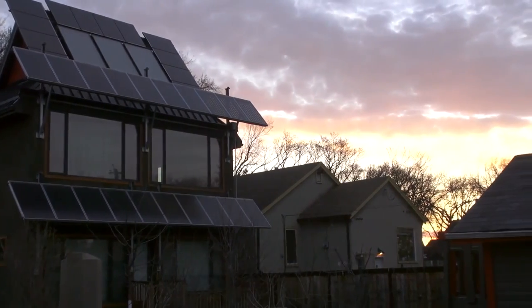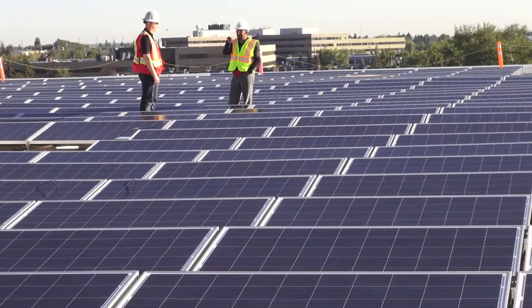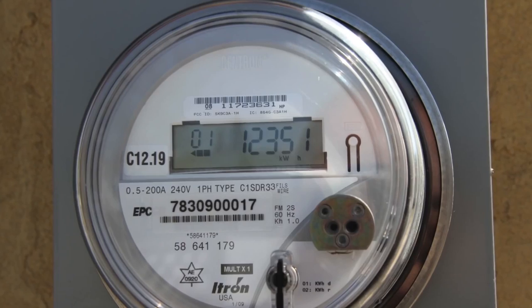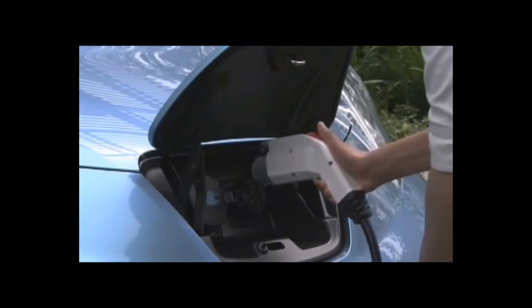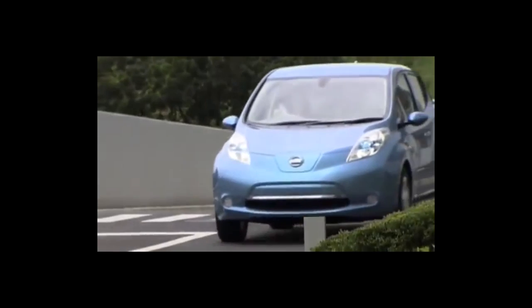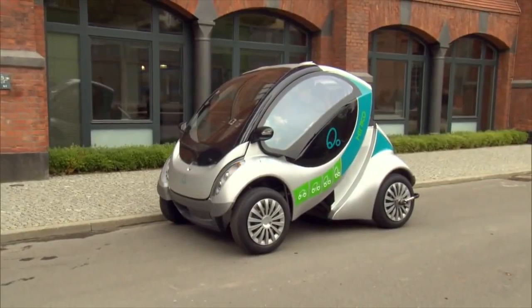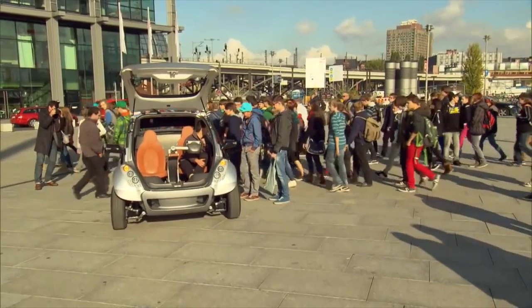A lot needs to change under the hood in a way that almost nothing changes on the surface — and we've seen that work. The government increases fuel efficiency regulations, some car manufacturers complain, and then five years later everybody still has cars, everything works fine, they still get a good 0-to-60 rating, and yet they use far less fuel than they did before. No one's life changes, but we've all saved a lot of energy.